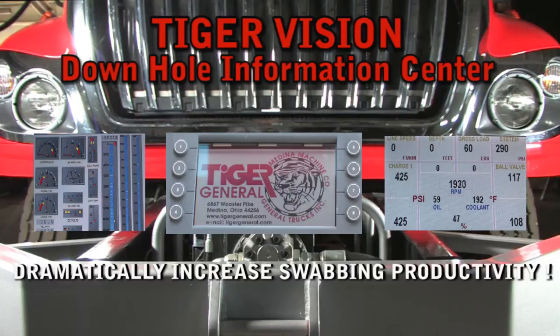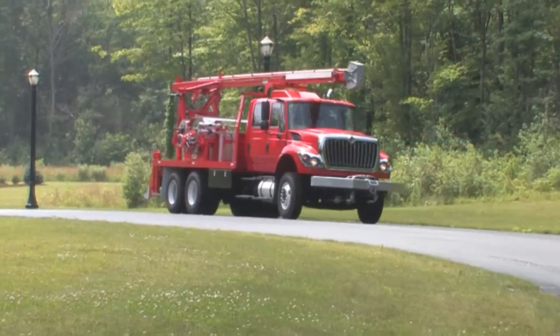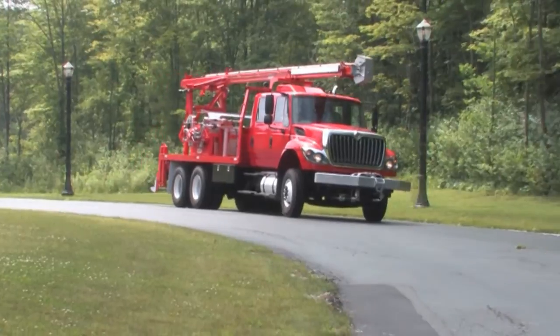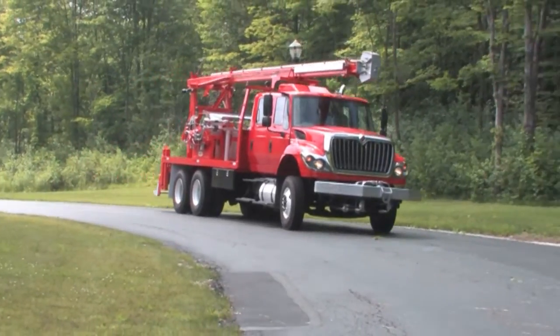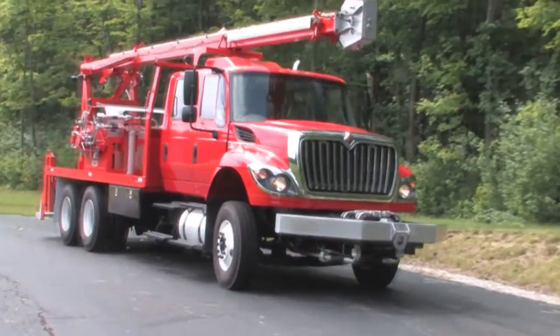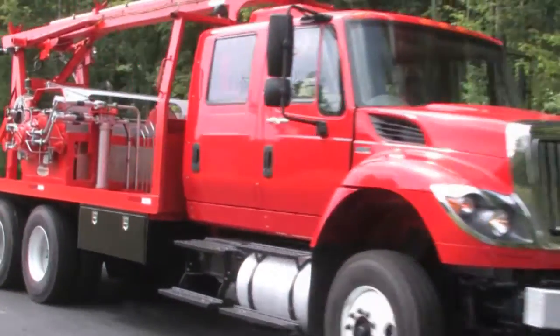With Tiger Vision, you are far more productive because you eliminate dry runs. Swabmaster rigs are powered by International MaxForce DT 570 engines with a track record of reliability, long life and fuel efficiency. Your Swabmaster machines can be rigged for all cable sizes.